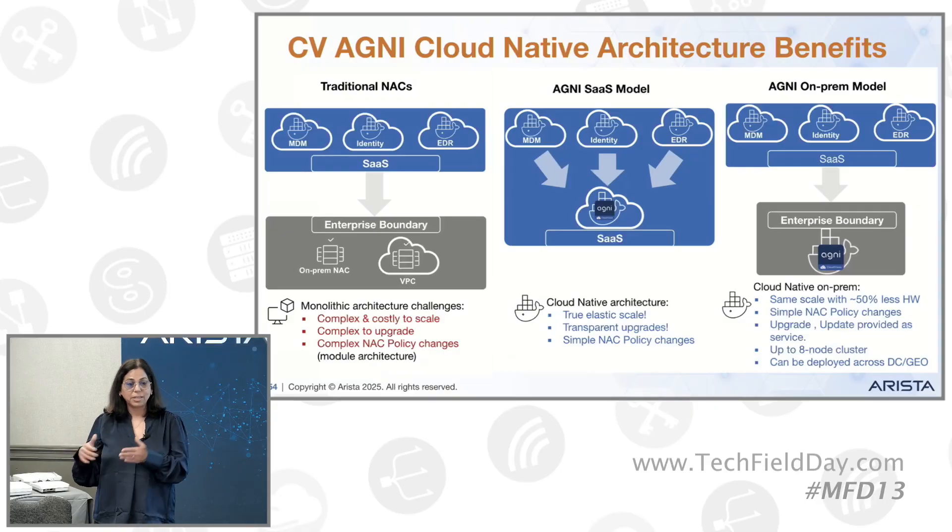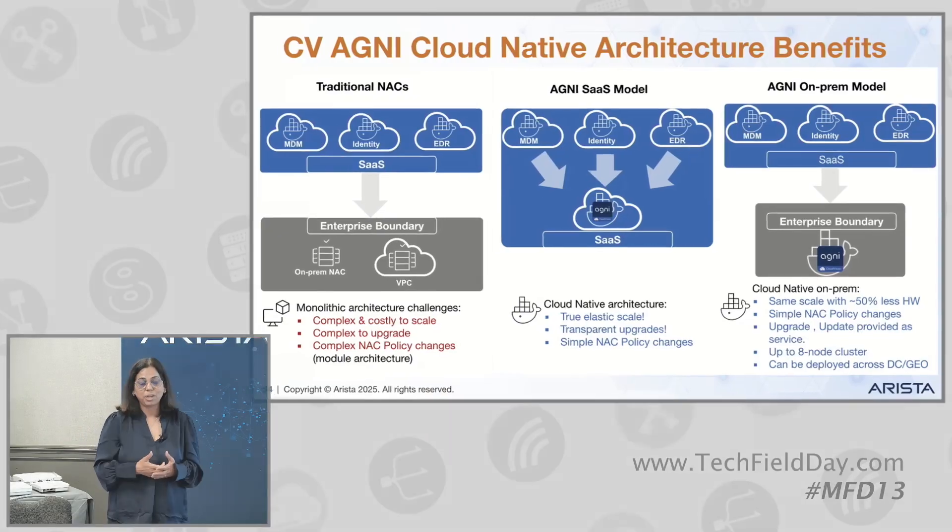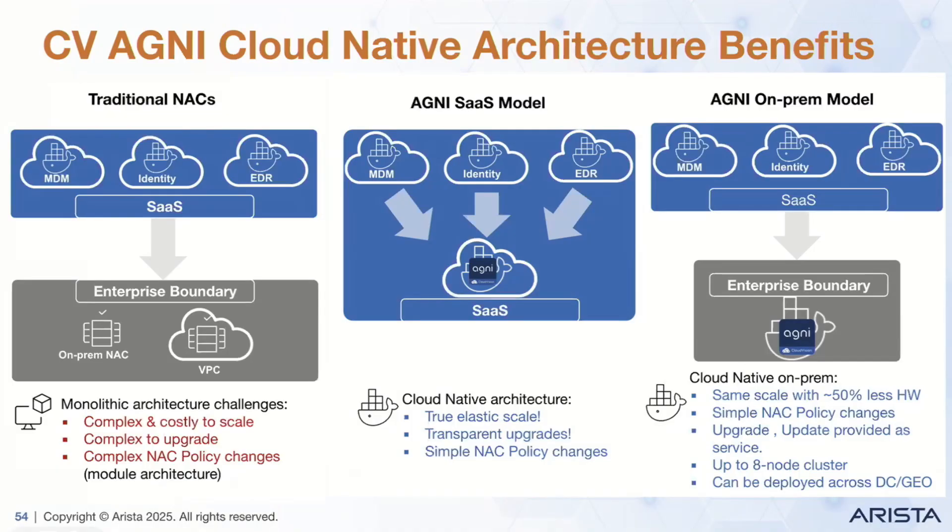Now versus Agni — we've been running for almost two years since launch. Customers really love the true elastic scale. It uses cloud-native architecture and is very simple to configure NAC policies. We took all these improvements into our Agni on-prem. Now with Agni on-prem, you can have the same scale as the traditional NAC but with 50% less hardware.